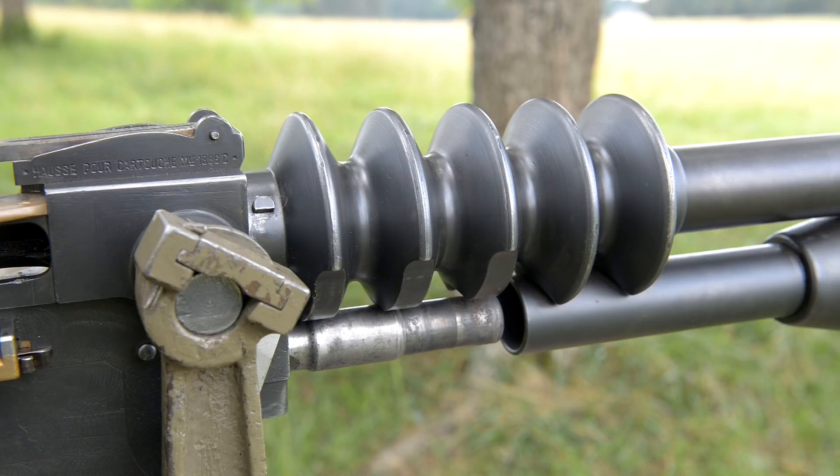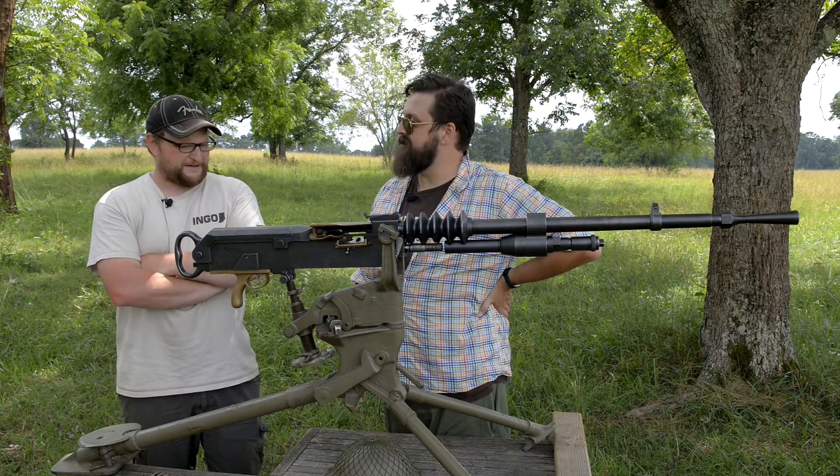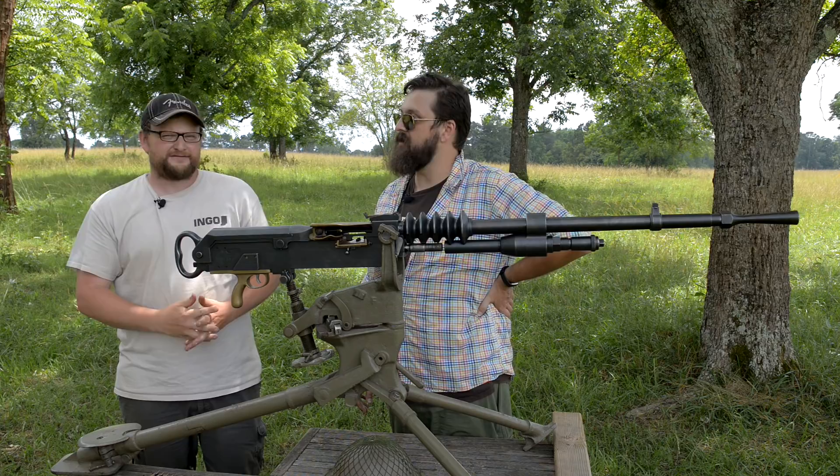We know that a lot of British equipment got used in filming Star Wars. It's amazing they didn't use the French stuff because this thing looks sci-fi right now. But the real reason they didn't: it is heavy. Holy heck, this is a heavy, heavy gun.